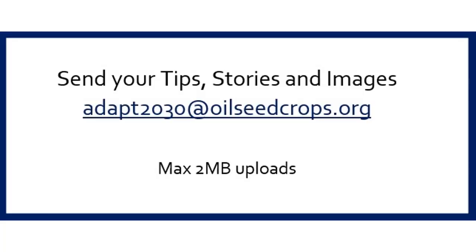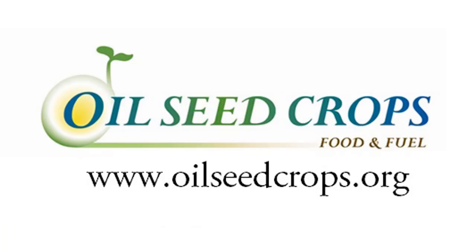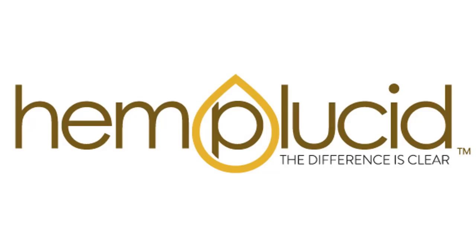Thanks for watching. If you want to send me tips or images, you can reach me at adapt2030@oilseedcrops.org. The grand solar minimum is leaving fingerprint marks across the planet — we're seeing out-of-season storms, that strange cyclone off Chile in the Southern Ocean, all-time record rains worldwide, late ice events, and blizzards down in Southern Australia. Somehow the media keeps feeding the engine that it's all CO2, but they forget the biggest driver of our climate: that big yellow thing in the sky called the sun.